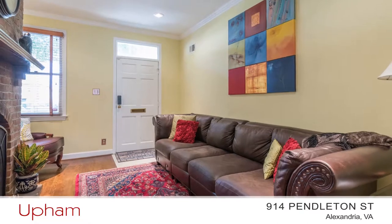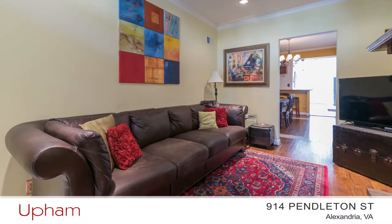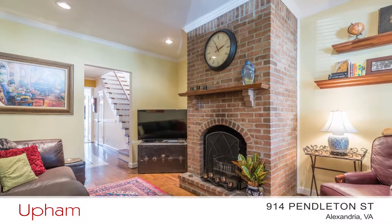Stepping in the front door, you enter the living room with hardwood floors, which you'll find throughout most of the home, recessed lights, crown molding, and a brick fireplace with a mantel.